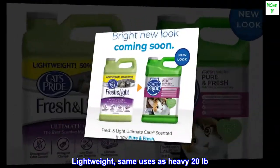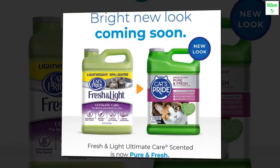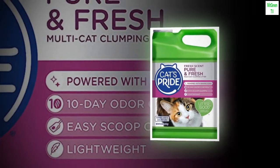Lightweight — same uses as heavy 20 pounds. Contains half the weight. Powered with baking soda for maximum freshness.